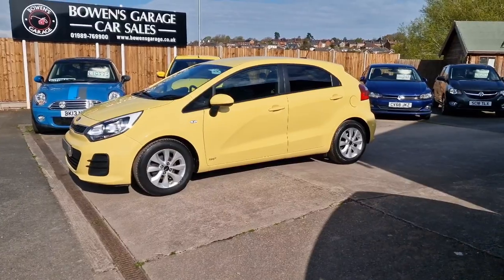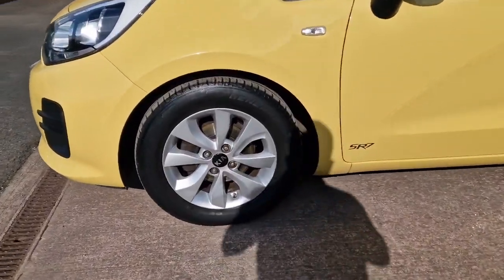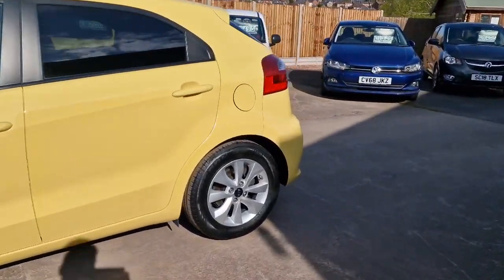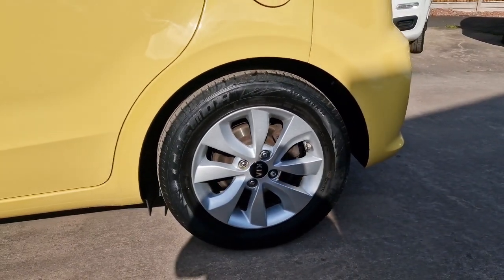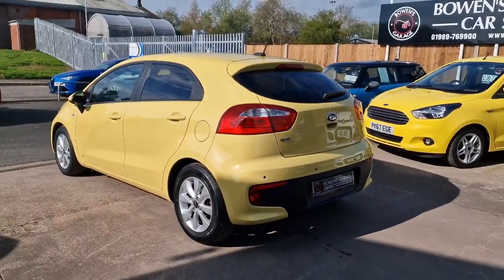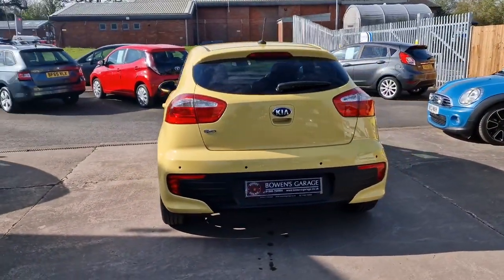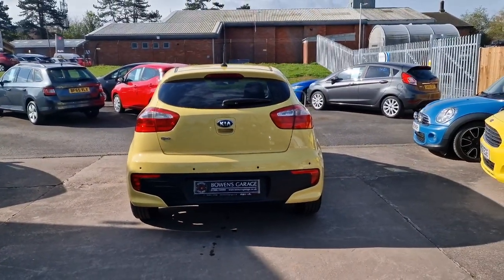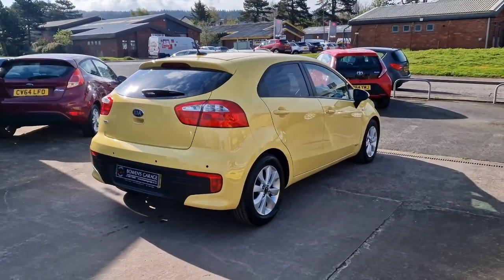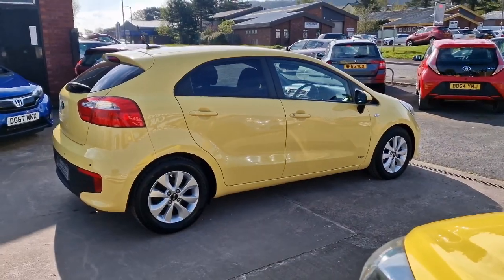This Kia is a 2015, November 2015 registered on a 65 plate, 42,000 miles, two former keepers. We've got these nice 15 inch alloy wheels in good shape, five doors, well maintained, with a good level of service history. It's a 1.25 petrol — ever so reliable, these Kias these days. Just £35 a year to tax, and group three insurance, so one of the cheapest cars on the market to insure.